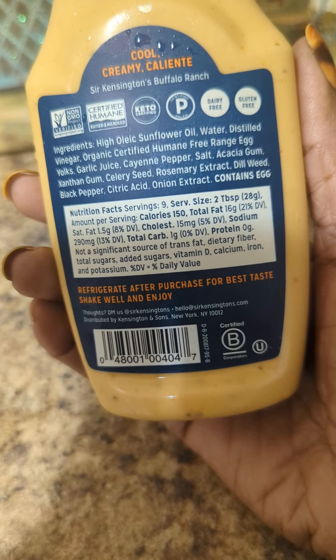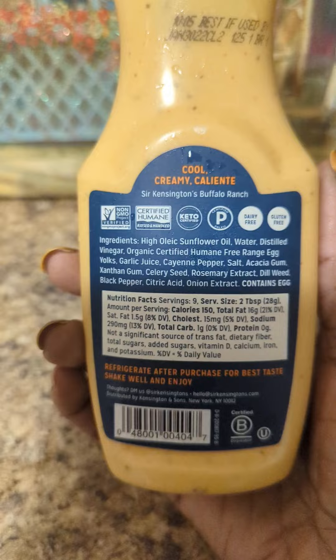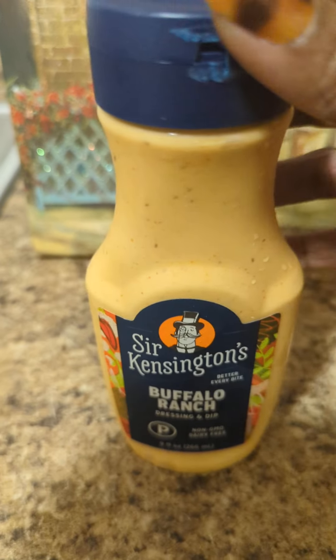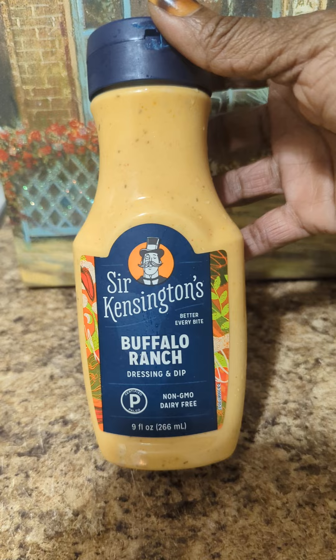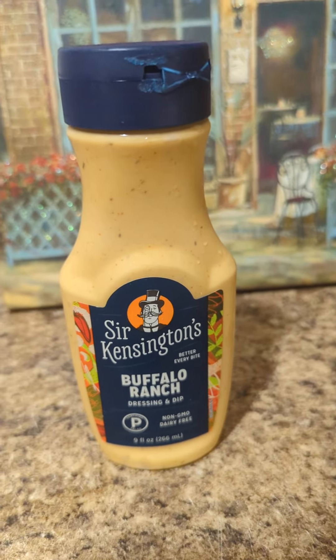I also don't particularly care for things that have citric acid in them either, because it does change the taste slightly. So again, I will be gifting this one, and I just wanted to show y'all that.